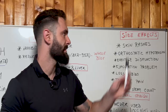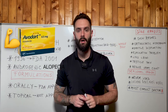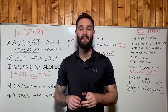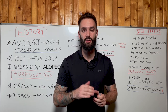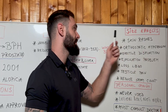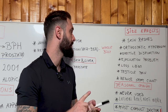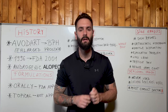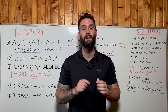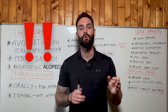Now let's discuss dutasteride side effects. As mentioned, dutasteride is finasteride's stronger brother, which means all the possible side effects of finasteride can occur with dutasteride but at a higher percentage in terms of risk. These include: skin rashes, orthostatic hypotension, erectile dysfunction, ejaculation problems, loss of libido, testicle pain, and reduced sperm count. A lot of these possible side effects are hormonal, which means it's extremely risky if you don't take it properly.